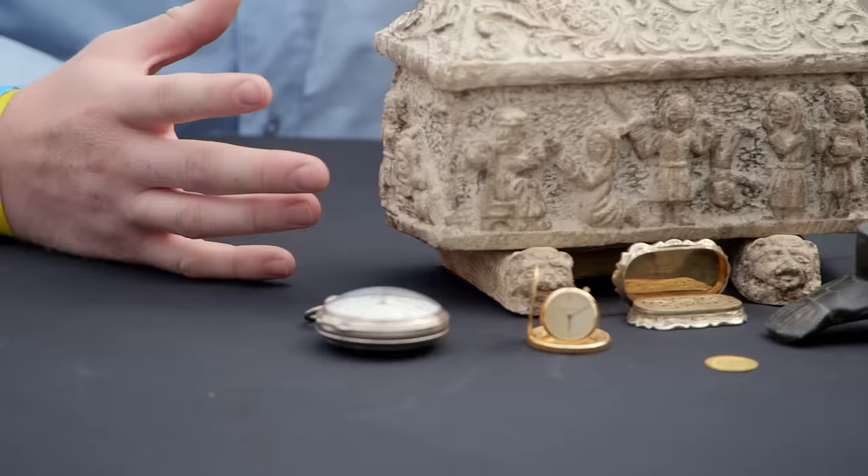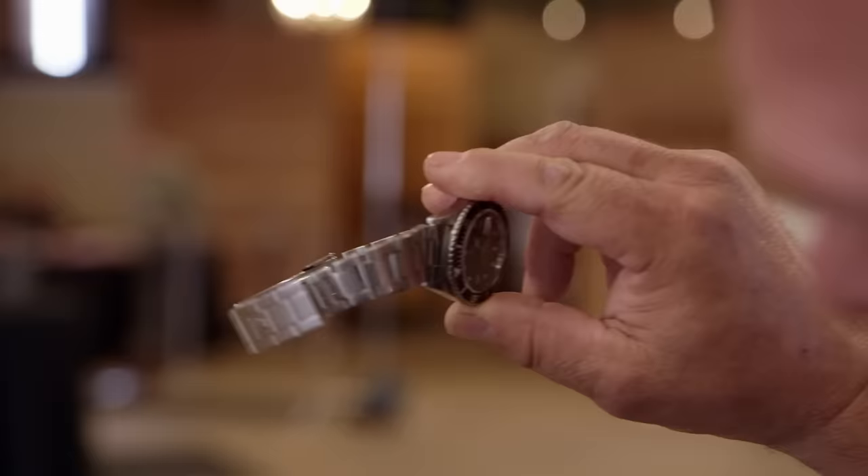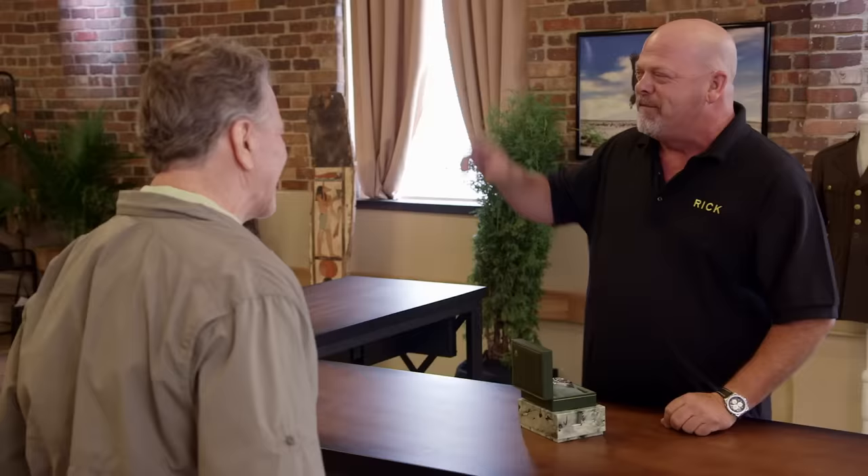This is some type of Jewish casket — it looks like a decorative box, and it's definitely made within the past 100-something years. Rolex Submariner, not too much wear. Will you take $7,000? I'll take $7,000. Bring it right over to the cashier, talk to Judy, she'll get you paid.